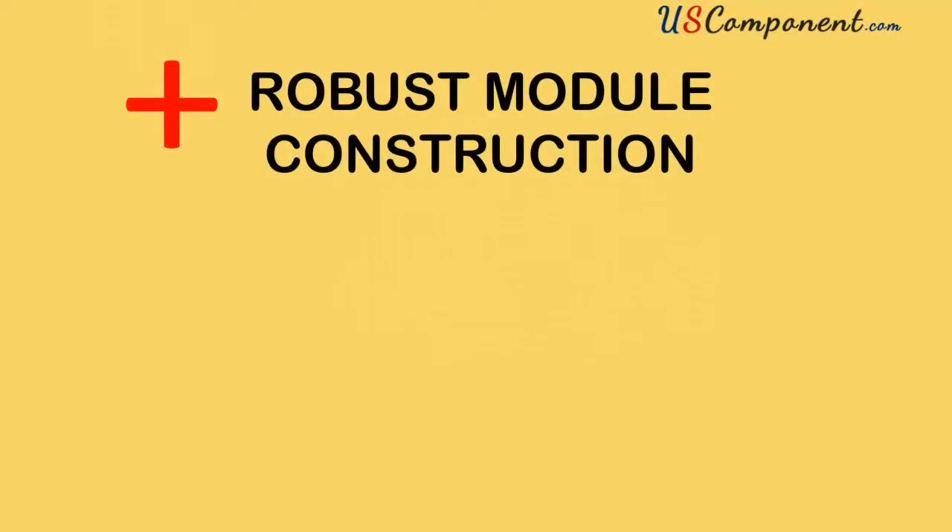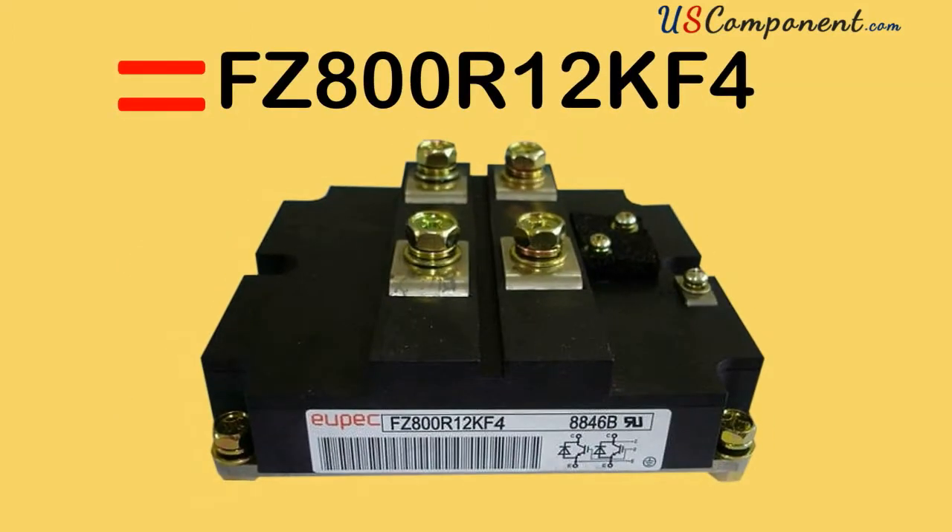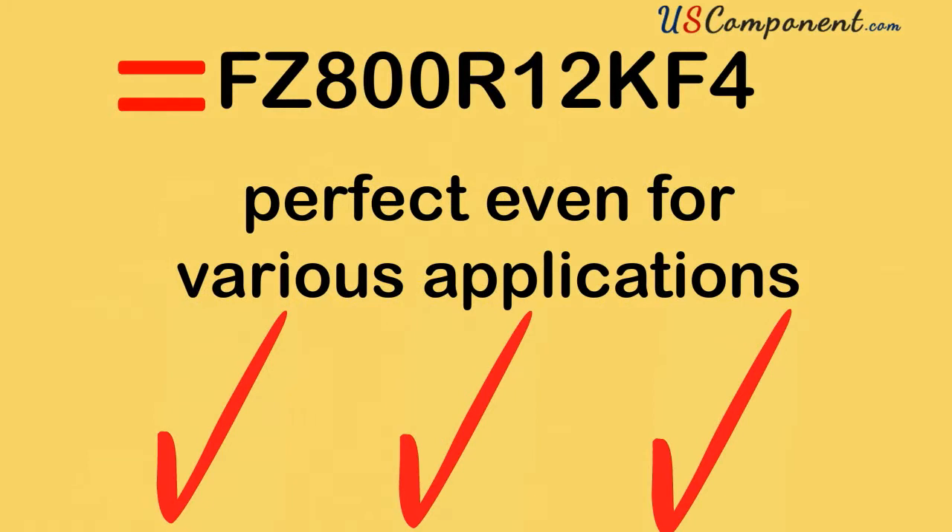With robust module construction, high efficiency, and great reliability, FZ800R12KF4 is the IGBT transistor module that's perfect for various applications like motor drives.